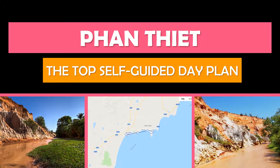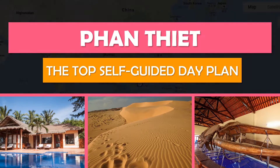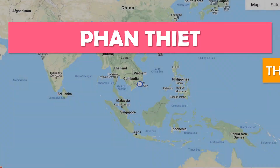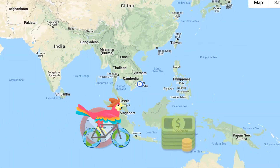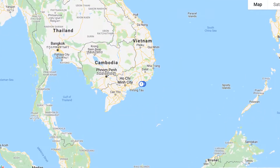Keep watching and we'll show you the top self-guided day plan so that you can see the best attractions at your own pace, for free. We'll also show you the best time to travel here. Save time and money by rolling with Tourbird Buddy. We do all the hard work for you. To explore more cities, be sure to subscribe.